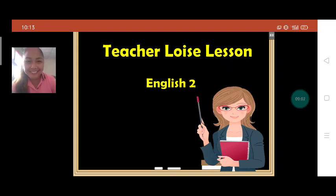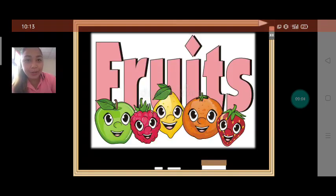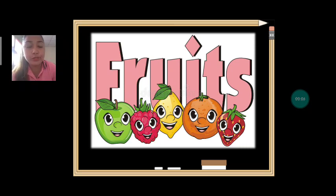Good morning! Today, let's talk about fruits. Everybody say: fruits. Can we spell fruits together? F-R-U-I-T-S. Fruits.